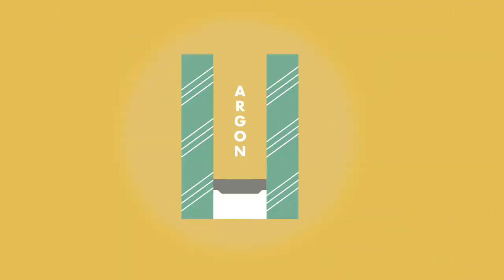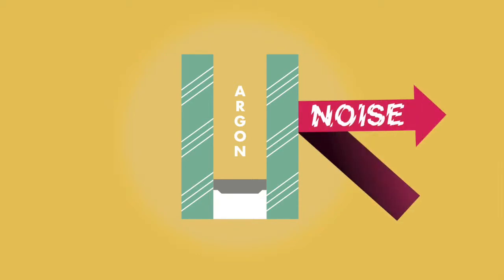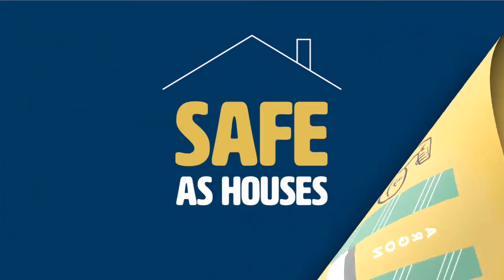This extra pane of glass also acts as a secondary barrier to noise, helping keep your home nice and quiet, and strengthens the window to improve security.